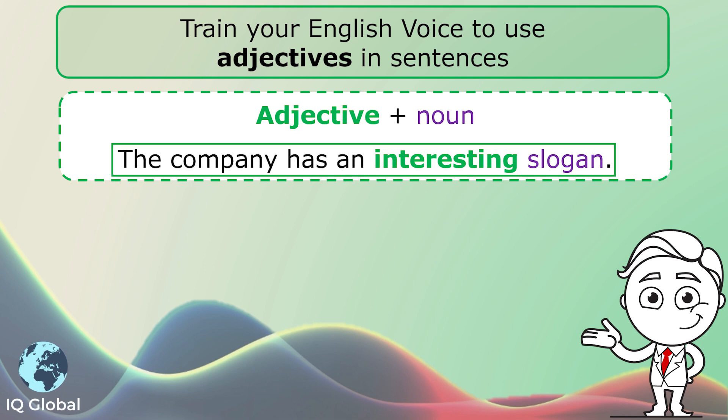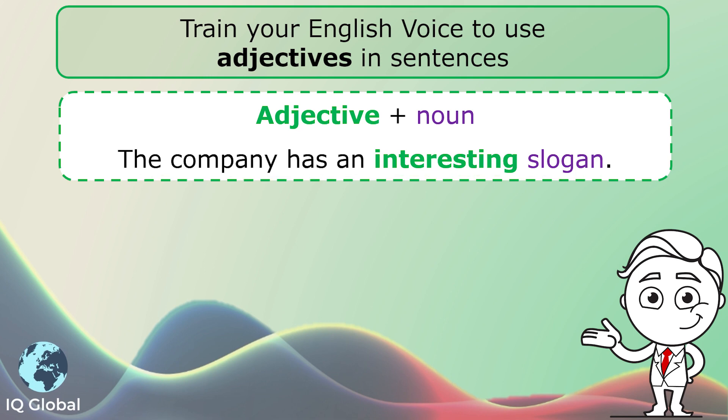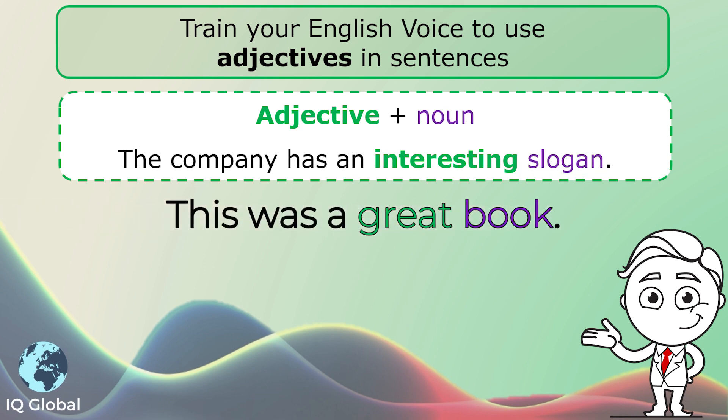The company has an interesting slogan. In this sentence, interesting is the adjective and slogan is the noun. Another example: this was a great book.